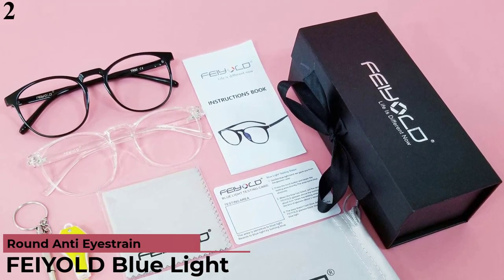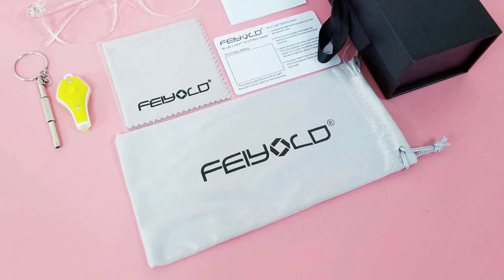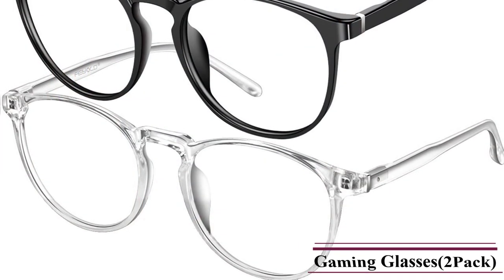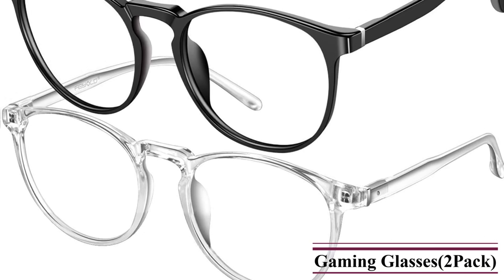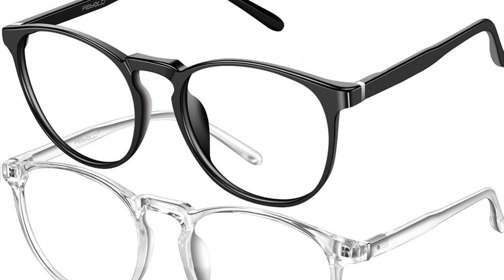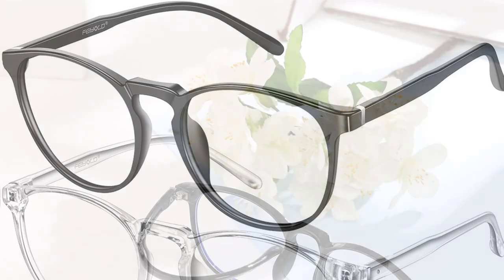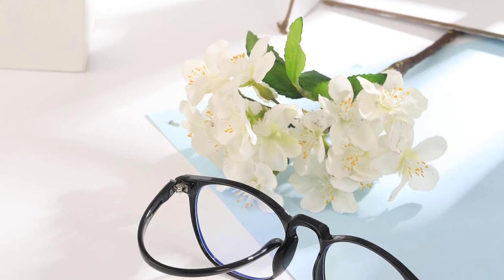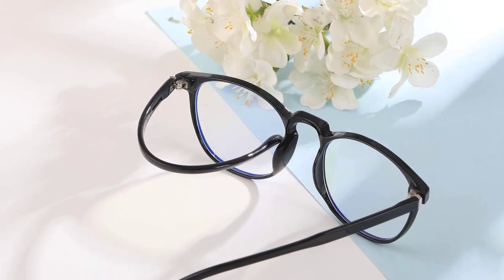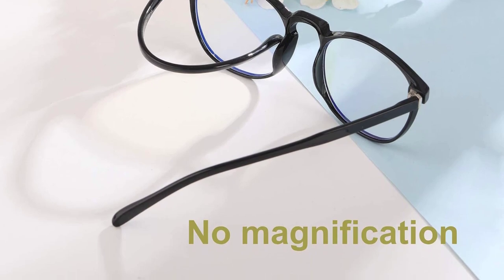Number 2: FEIYOLD Gaming Glasses. Consider FEIYOLD if you want gaming glasses with a great design that come as a pair. They offer a blue light filter along with a UV filter, with UV protection rated at 99%, which is quite decent. You get two pairs of gaming glasses in the box, including black and clear options, great for those who care about aesthetics. The TR90 frame is sturdy and comfortable. These FEIYOLD glasses come with a five-year warranty, which is fairly decent for most users.